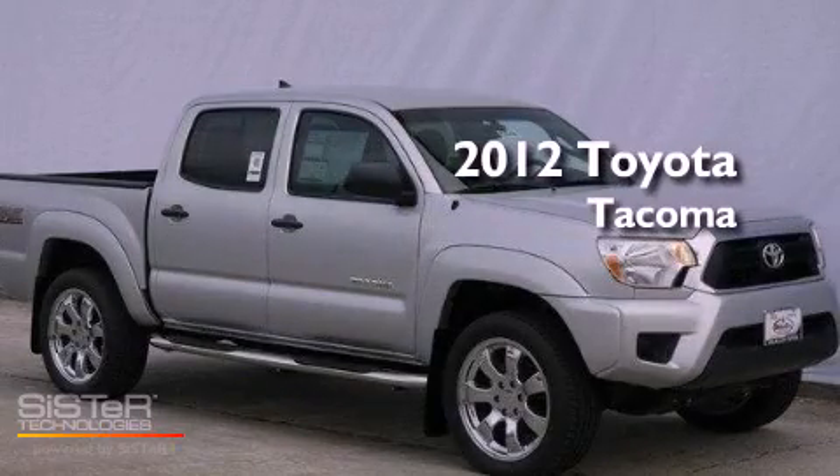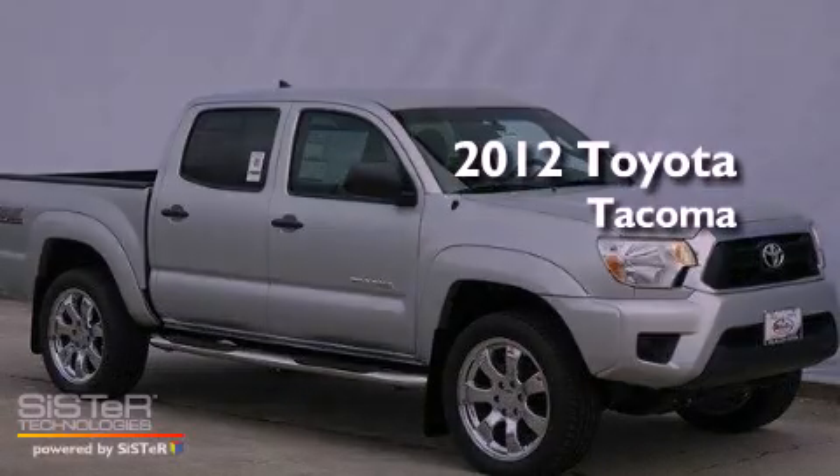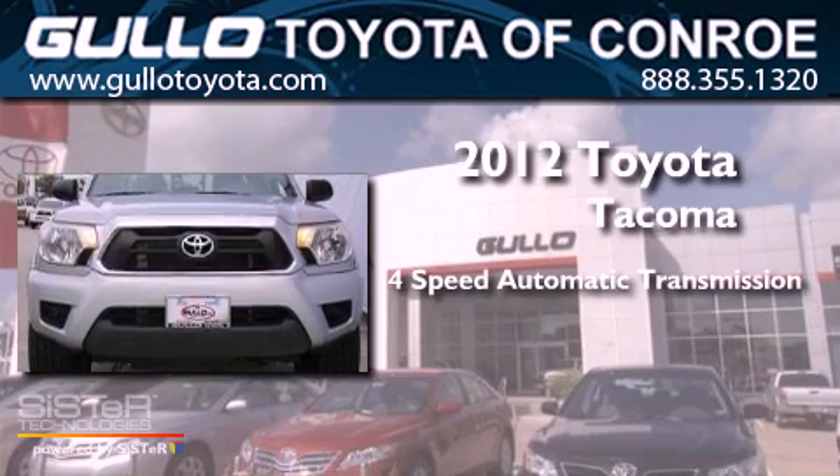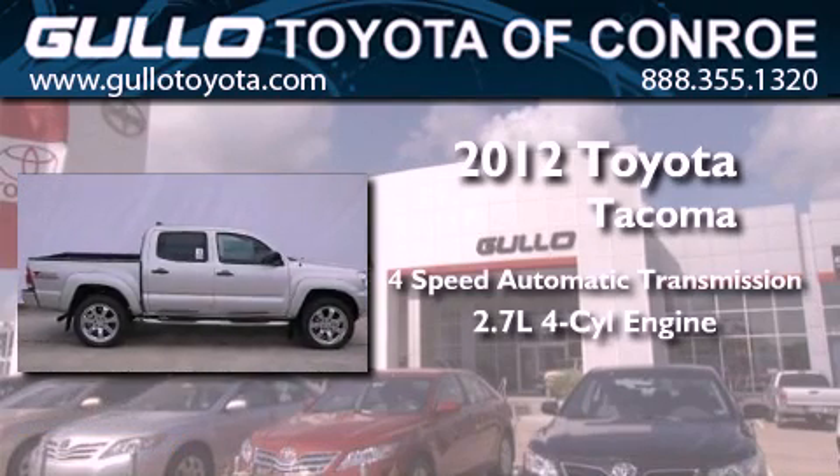This is a brand new 2012 Toyota Tacoma. This truck has a four-speed automatic transmission and an inline four-cylinder engine.